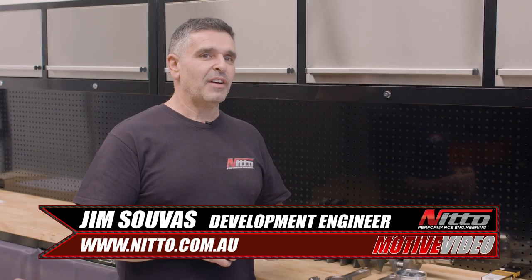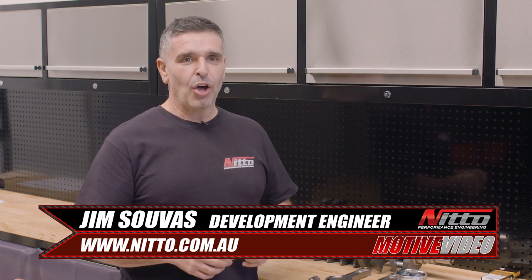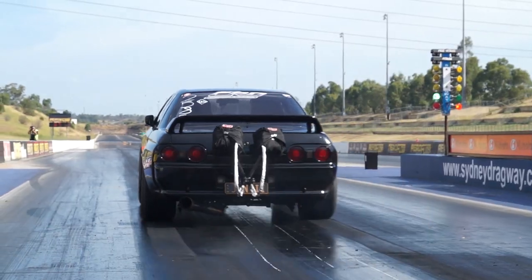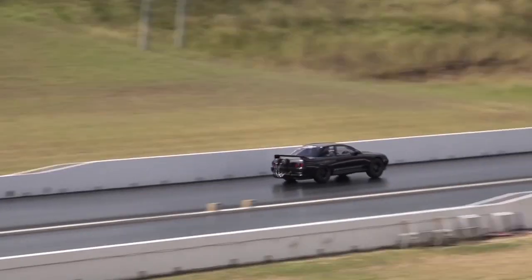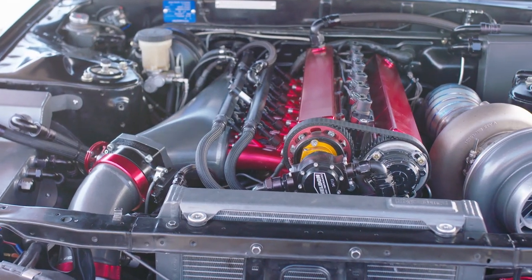We never had intentions of our 4340 billet crank to run mid to low 6-second passes. It was never designed there. I guess the quality of the component attributes to how good it actually is. It fast exceeded what we ever had planned for it.